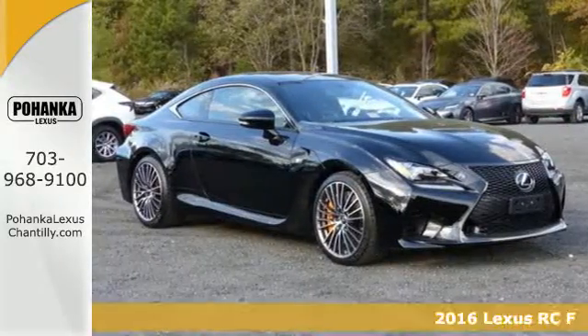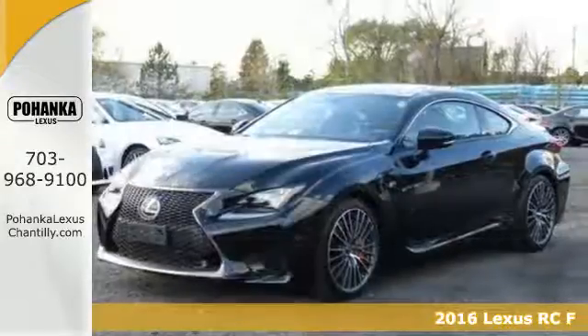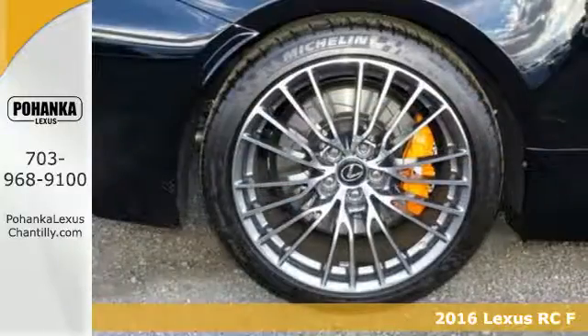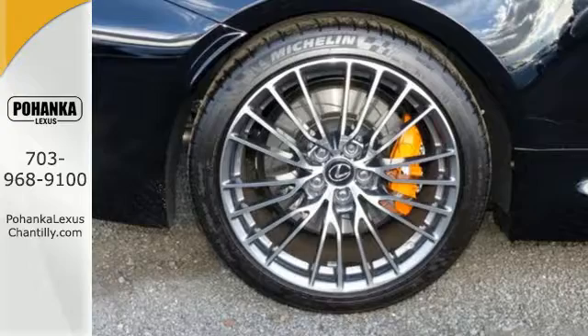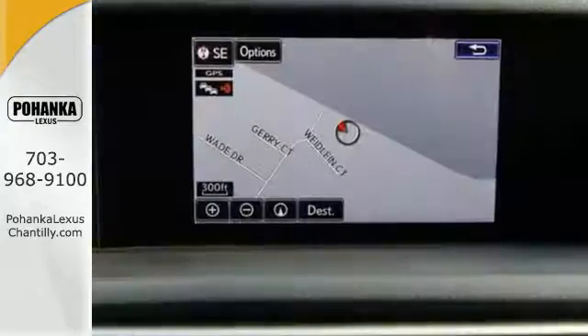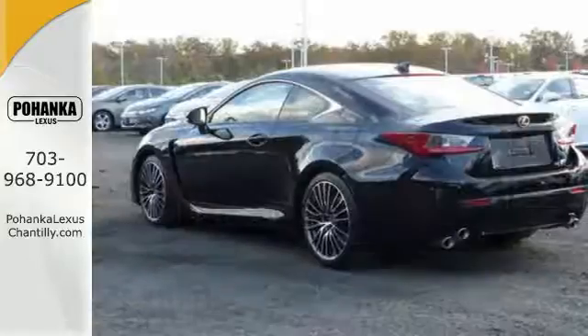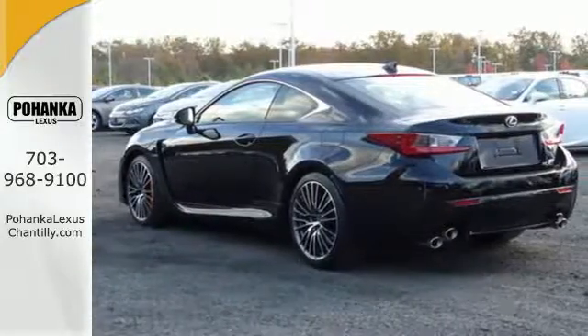Here's a 2016 Lexus RCF. This RCF is engineered to perform for your senses. The feel of the high-backed front sport seats, keeping you firmly planted through turns with a naturally aspirated 5.0 liter V8 engine at your command through racing pedals and the 8-speed sport direct shift transmission.